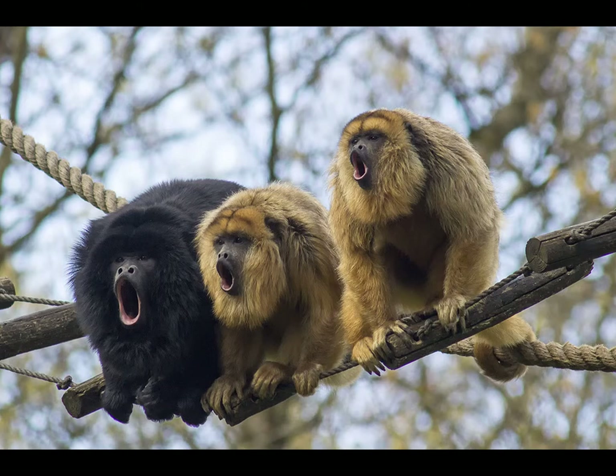Hey, Alex here. Today we're going to be talking about a popular species of New World monkey, howler monkeys, specifically the black howler, Alouatta caraya.